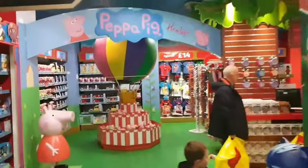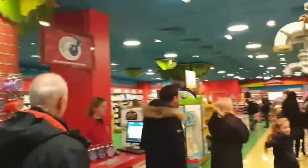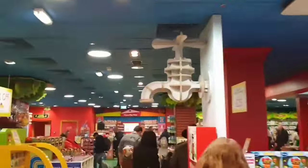On the first floor you can find Playmobil, Peppa Pig, Thomas the Tank Engine and many more.